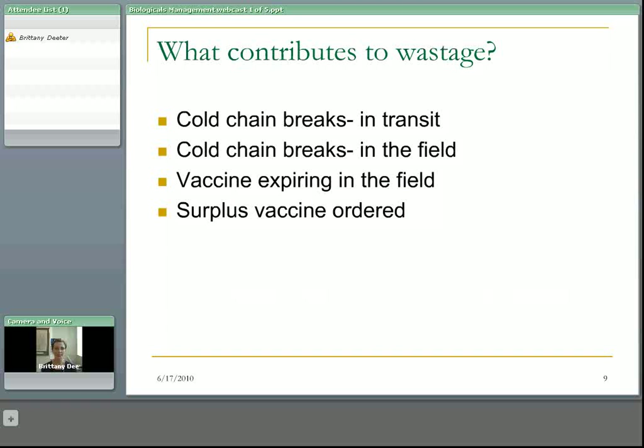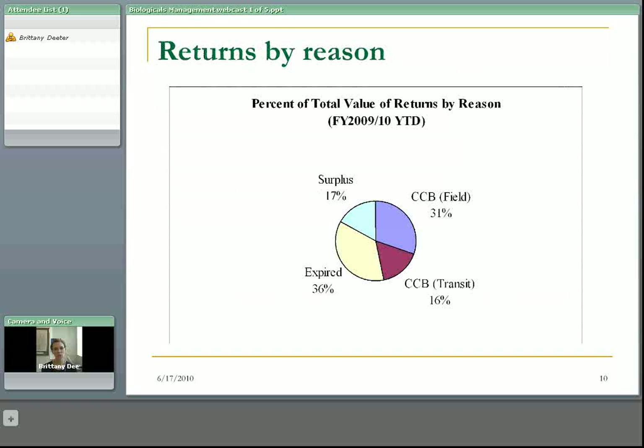The four major contributors to vaccine wastage are cold chain breaks in transit, cold chain breaks within the health authority, vaccine expiring in the field, and ordering too much vaccine. These are four pretty natural breaking points and will be the chapter titles for the next four sections of this webcast. Vaccine wastage due to surplus is about 17%, expiring vaccine accounts for about 36%, cold chain breaks in transit are about 16%, and cold chain breaks in the field are about 31%. All of these have different strategies to remedy them and represent different percentages of the total value of vaccines lost to wastage every year.